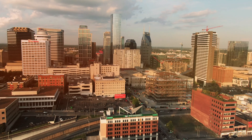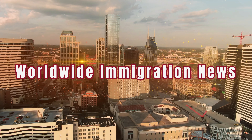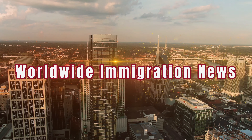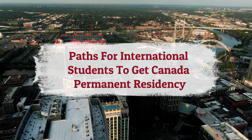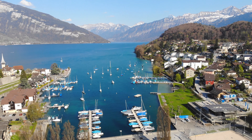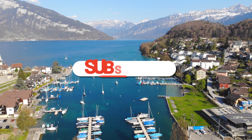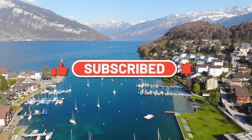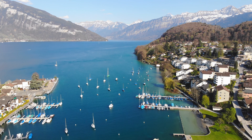Hello everyone, welcome back to our channel Worldwide Immigration News, we hope you all are doing great. In this episode, we aim to demystify the process, providing valuable insights, step-by-step guidance, and essential tips for international students to get permanent residency in Canada. Pay attention and watch the video through to the end. Please hit like and subscribe and don't forget to hit the notification bell for upcoming videos. Without further delay, let's get into the topic.